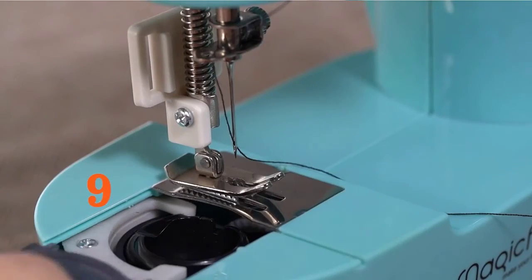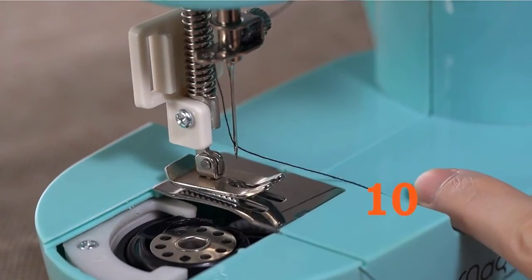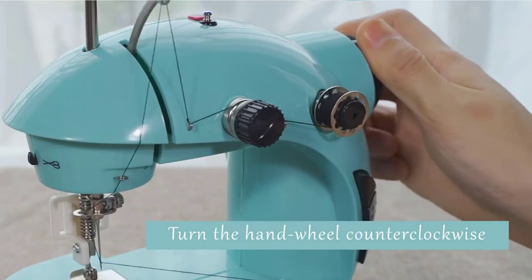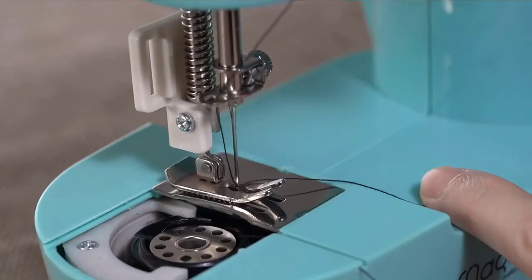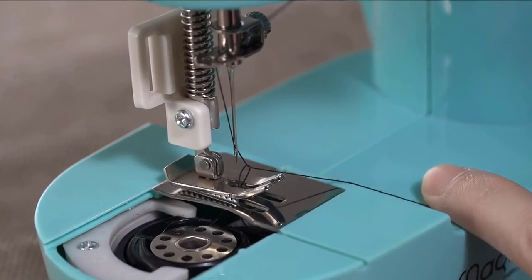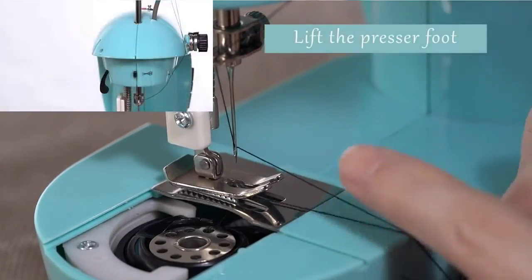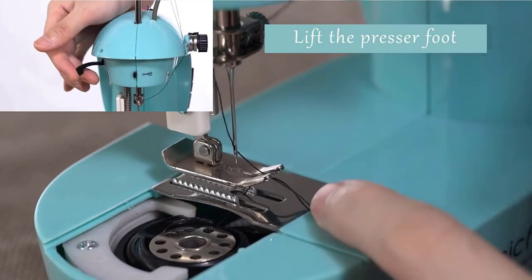Easy to turn on with button or foot pedal. This set for fabric includes 45mm and 28mm rotary cutters, allowing you to cut different lines, each with 5 replacement blades, an acrylic ruler, and an A3 thick cutting mat. A full set of cutting accessories can better help you complete manual DIY work. Check the description for details and prices.